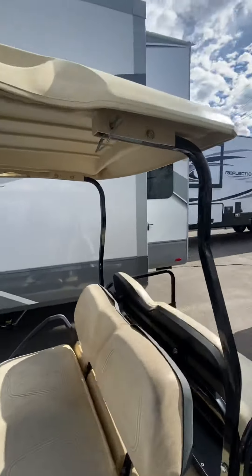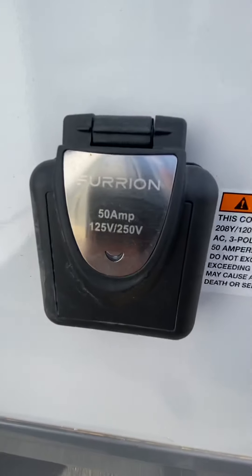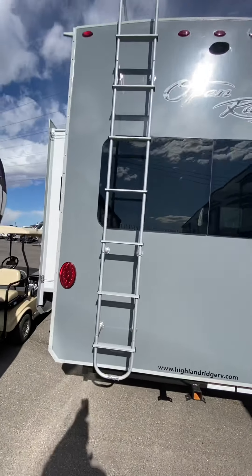Going around the outside here, we've got frameless windows, 50 amp service, an attached ladder, camera prep, and a hitch.